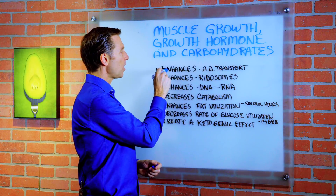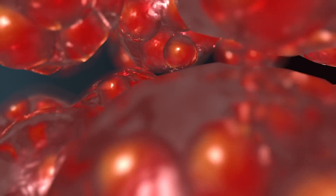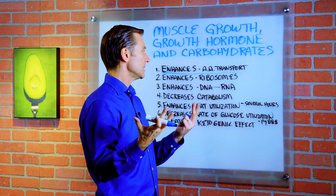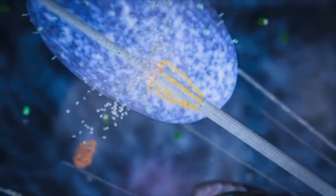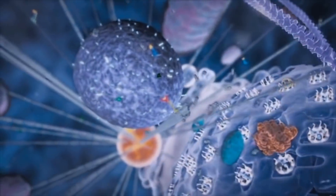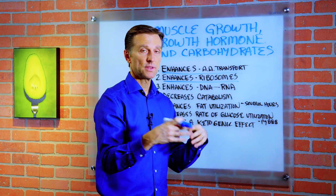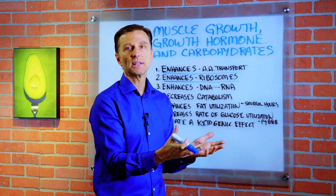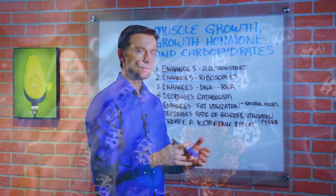Here are the main effects. Number one, it enhances amino acid transport through your cells, because growth hormone is all about protein growth and producing proteins in the body. Number two, it enhances ribosomes. A ribosome is a little machine in your cell that makes proteins from amino acids — it's like a little carpenter shop where you take the wood, put it together, and build things. The wood is the amino acid and the finished product is a protein: it could be a hair, a neurotransmitter, or a muscle cell.